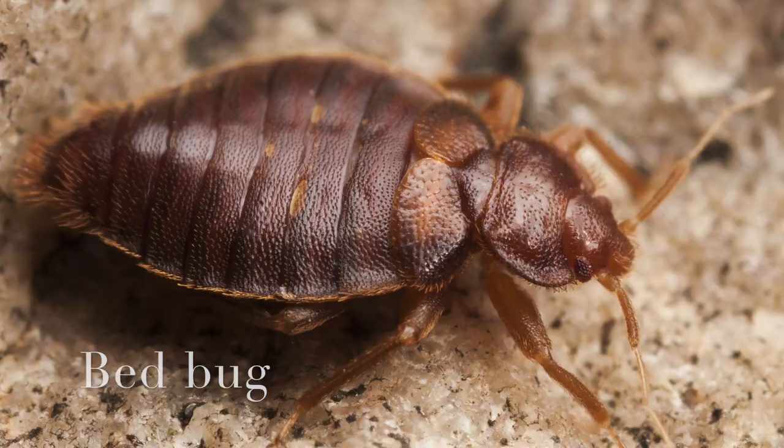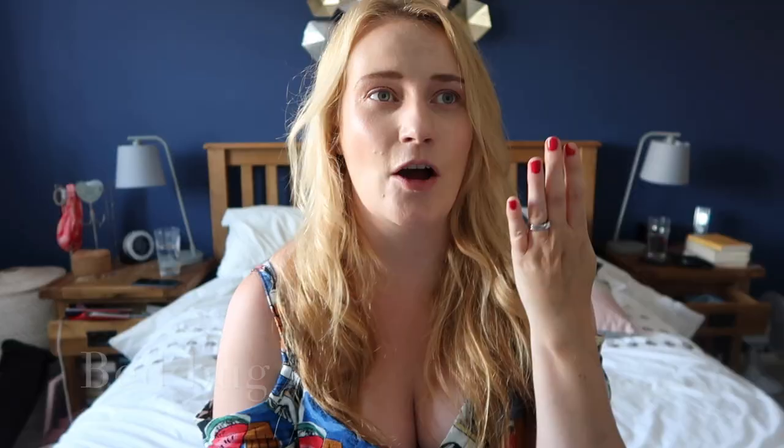They live in your house no matter what you do, but there are certain things you can do to keep population numbers under control so that it doesn't irritate your skin, so that they don't bite your skin, so that they don't infest your entire home. The main bugs I'm going to be talking about are fleas, bedbugs, dust mites and ticks. Ticks are not a common problem in the UK, but they are a growing problem so I'm going to touch on them. This is mainly about UK household bugs.